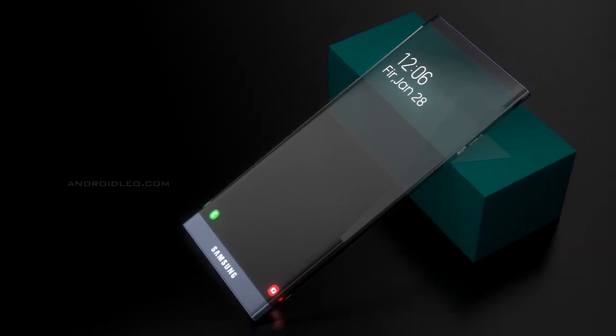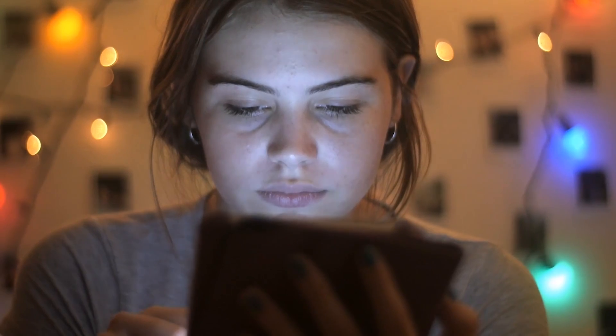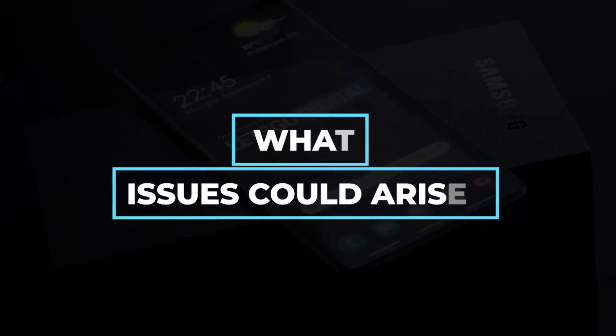There has been no additional information regarding the supposed transparent smartphone design that Samsung is working on. Since no fresh patents or prototypes have been discovered, we can only wait and make assumptions about the situation based on the designs from the beginning of 2020.